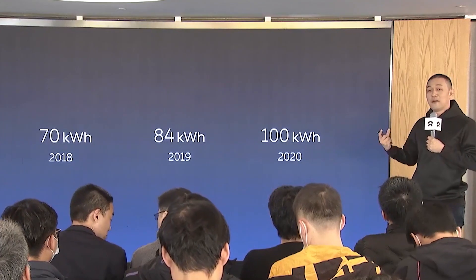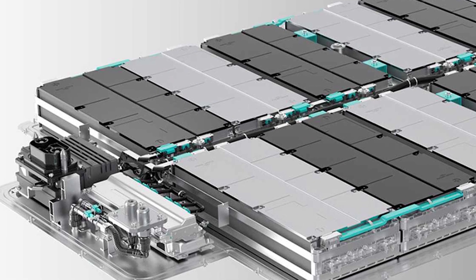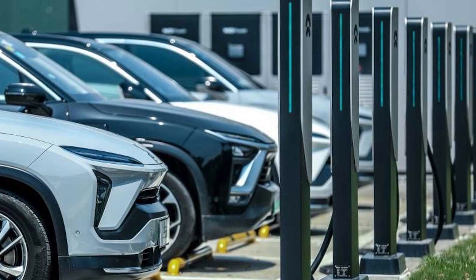Moving on — NIO have launched a 100 kilowatt hour battery with more details about battery upgrades. The 100 kilowatt hour battery features thermal propagation prevention, highly integrated design, and all-climate thermal management with a bi-directional BMS. The battery upgrade plan benefits all NIO users in China. You can have a flexible monthly or even yearly upgrade option with better affordability.